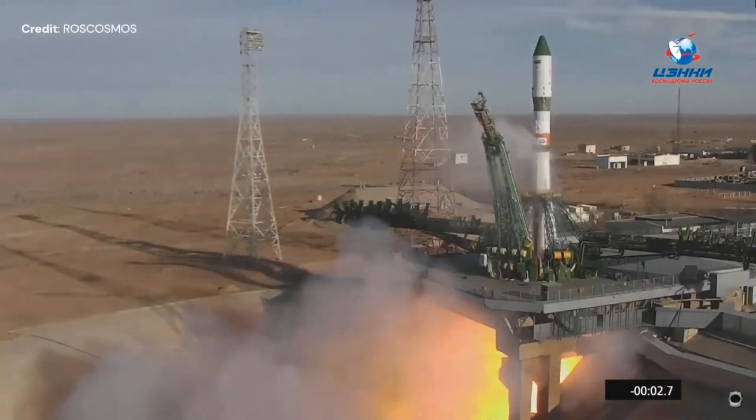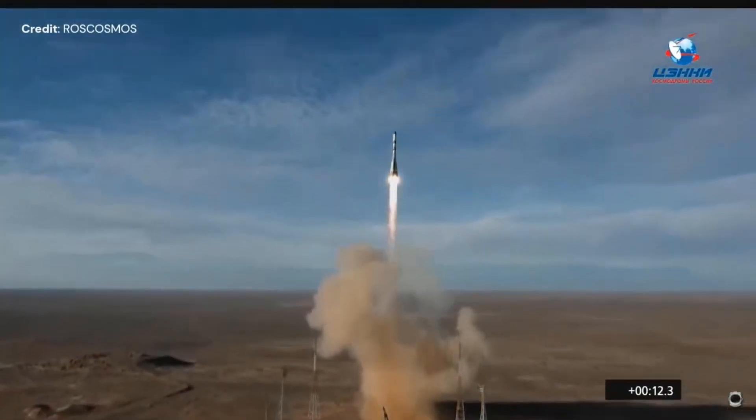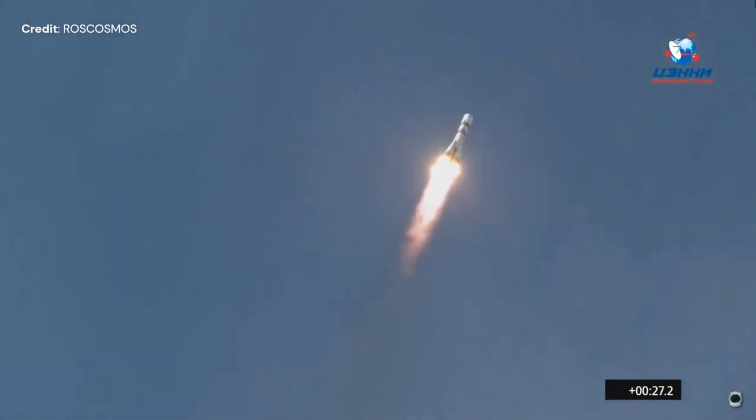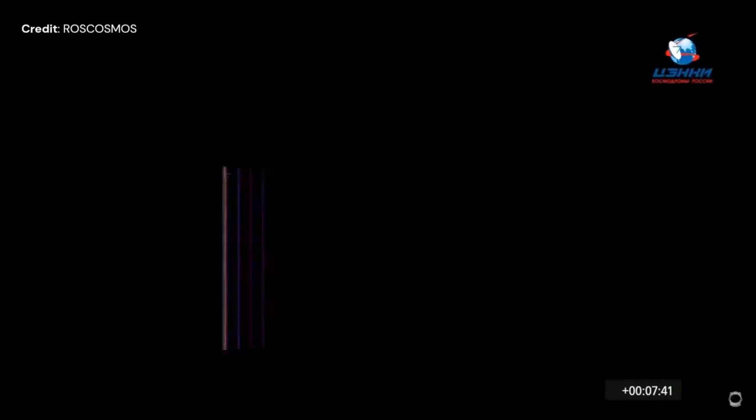December 1st, Roscosmos sent a Soyuz 2.1A with its Progress MS-25 to the ISS, with nearly 3 metric tons of food, fuel and supplies. It was launched from Baikonur Cosmodrome in Kazakhstan.